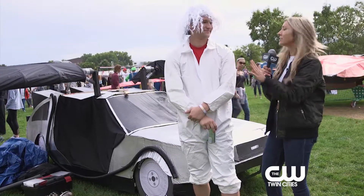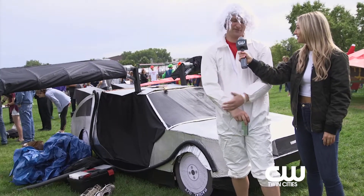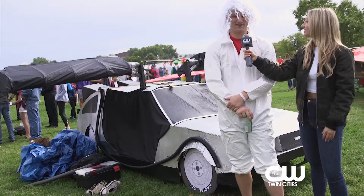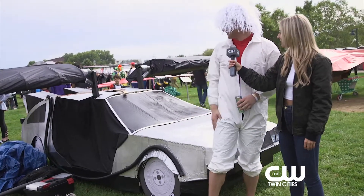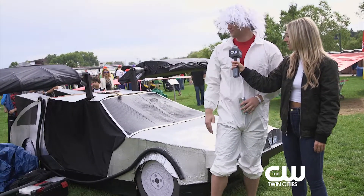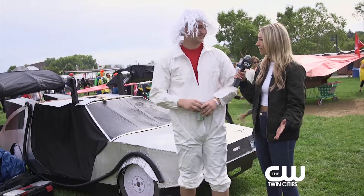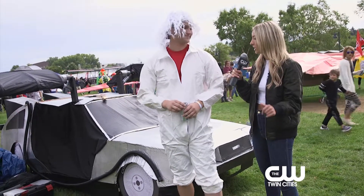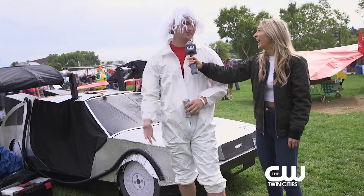I'm sensing some Back to the Future nonsense here. What's this all about? Our team's called Back to the Flutog — it's kind of a play on words on the movie. We designed this DeLorean; it's the time machine from the movie. We're gonna hopefully travel far and maybe even travel in time. Is time travel a part of today's initiative? If we hit 88 miles an hour. We have to push pretty hard though.